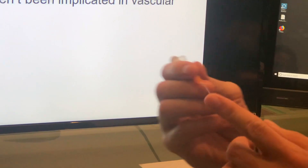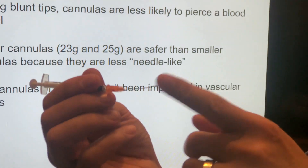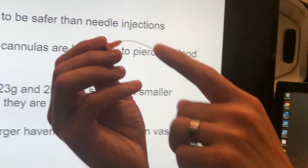I'm pushing this cannula on my finger and I'm not poking my finger, because the end of it is not sharp. The other thing is it's bendable — do you see that? It's bendable.